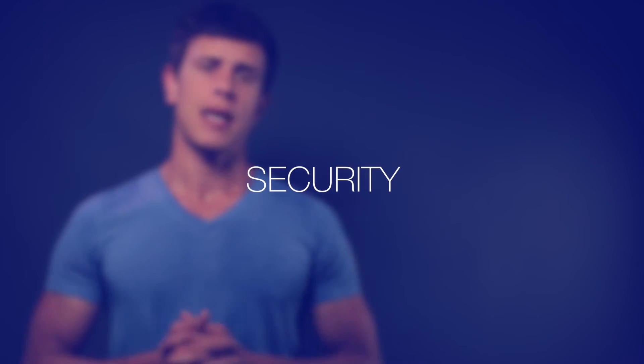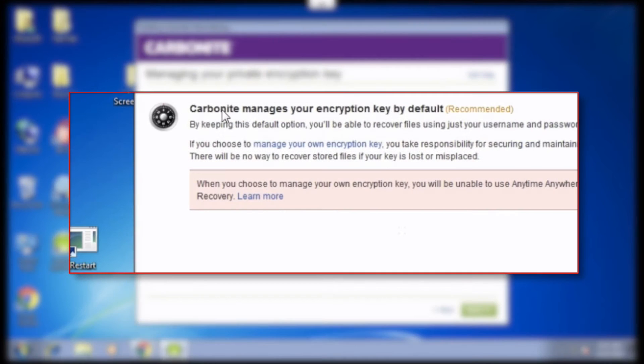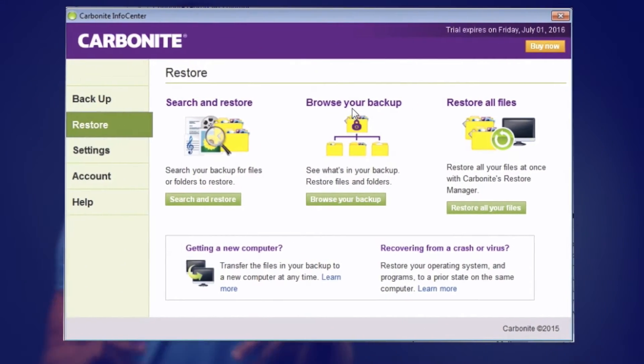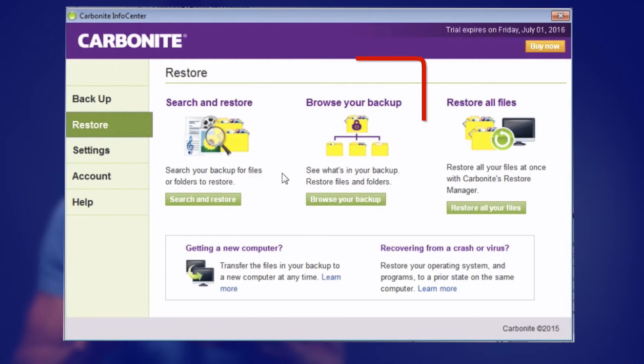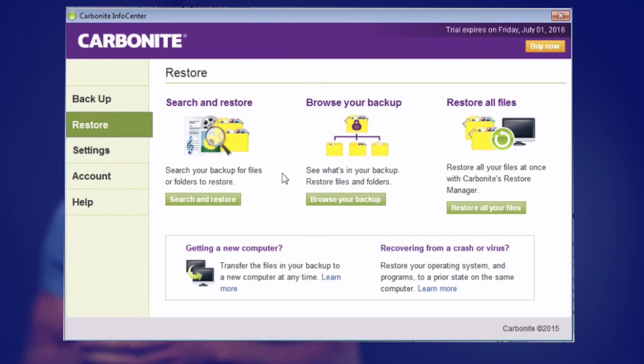Security is obviously a major issue when you transfer data to the cloud. I'm very pleased to see that Carbonite does offer private encryption keys that the users control, meaning your files are encrypted before Carbonite actually uploads them to their cloud. When disaster strikes, you need to restore your files fast. While the actual restore process was very easy and fast, I found the restore overview window a little confusing. There are three ways users can access their files: they can search for a specific file, browse the backup via a drive showing files and folders, or just restore everything.